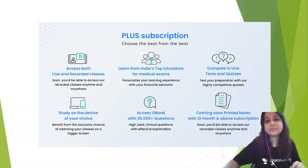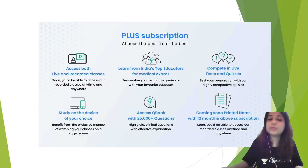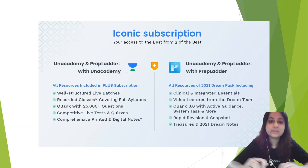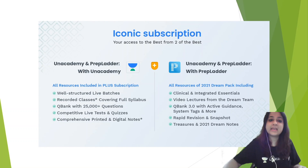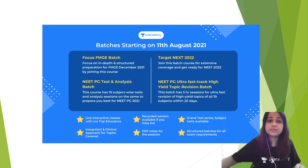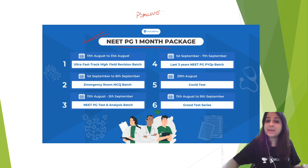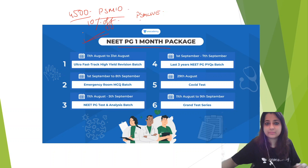Before we begin, if you access the Plus subscription on the Academy, you'll get the best from the best. You'll get access to both live and recorded classes, you'll be learning from all the top educators, you'll compete in live tests and quizzes, you can study on a device of your choice, and you can access a Q-Bank with more than 25,000 clinical integrated questions, and you'll be getting printed notes for all the subjects. You can also avail the iconic subscription which is Anan Academy and Prepladder both. Starting from 11th of August, we have some batches: Focus FMG badge, NEET PG Test & Analysis badge, a Target Next 2022 badge, and also a NEET PG Ultra Fast Track High Yield Revision badge. There is also a 1-month package coming up on NEET PG from 11th of August at only ₹4,500. If you use PSM10 or PSM Live, you can get a further 10% off on your subscription.